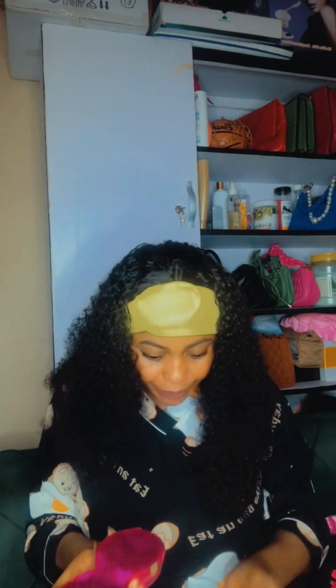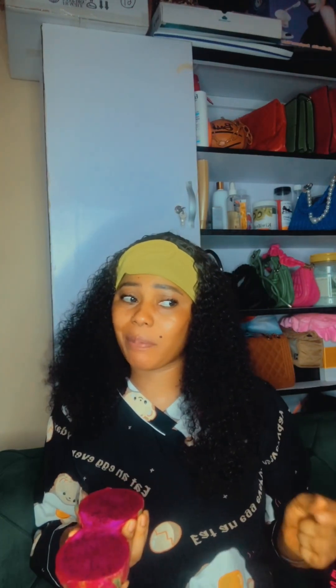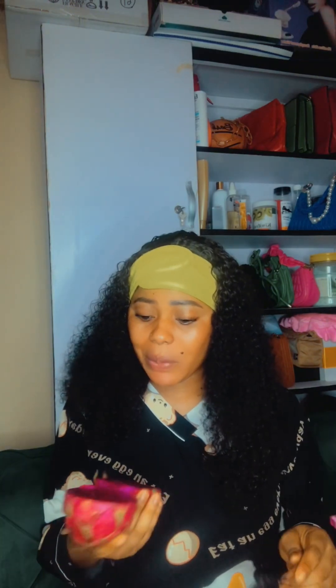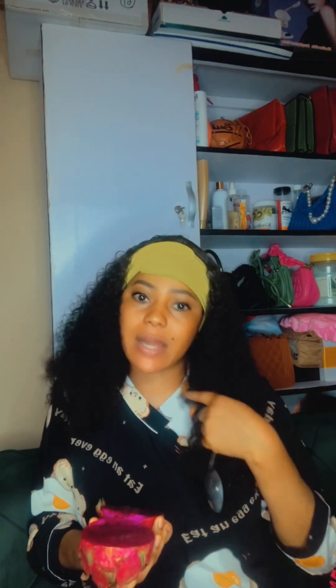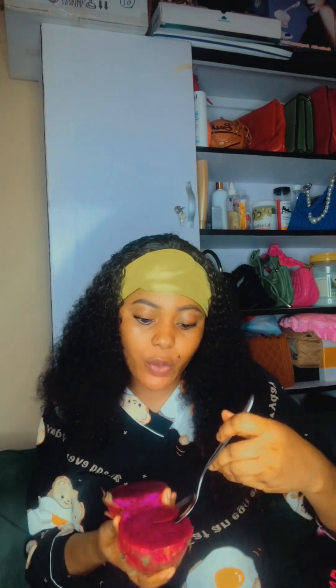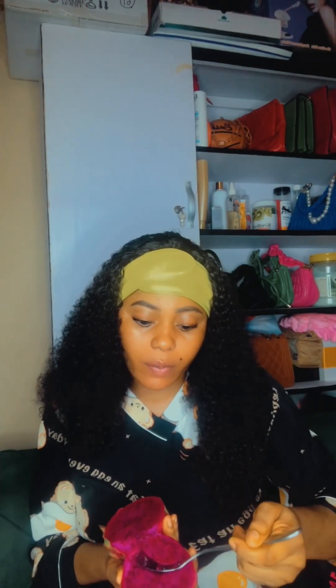Wow, look at the color! From my research, this fruit has about six different colors. I saw one where the inside is white, one that is pink, another that is purple, and then there's one that is yellow. I think the common one here is this pink one on the inside.